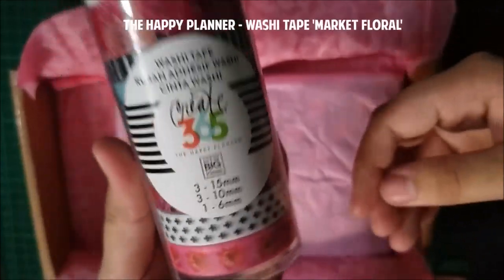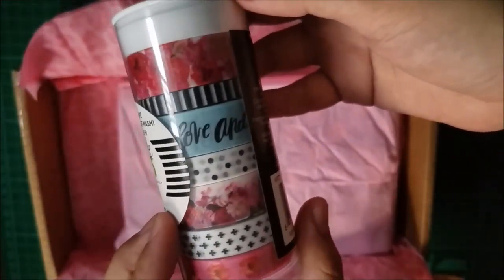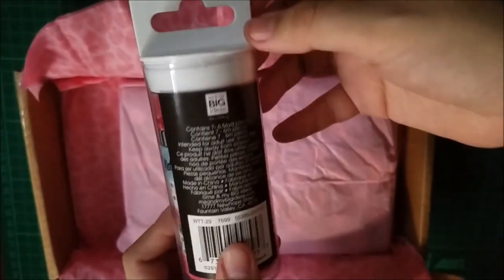Moving on to the next item — this is the Happy Planner washi tape in Market Floral. It's really cute; I love the colors and the designs. I'm really excited about the next item, so I'm saving the best for last.